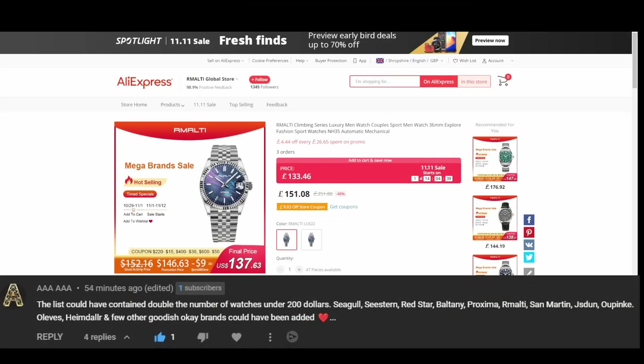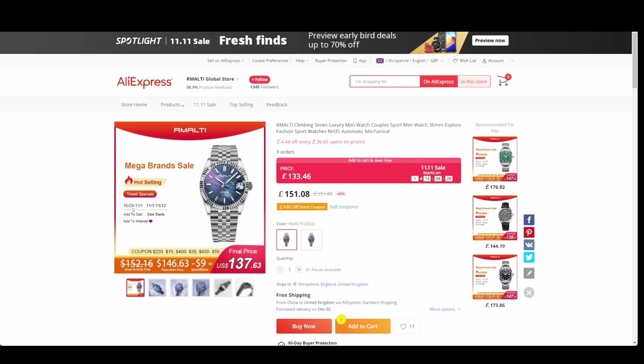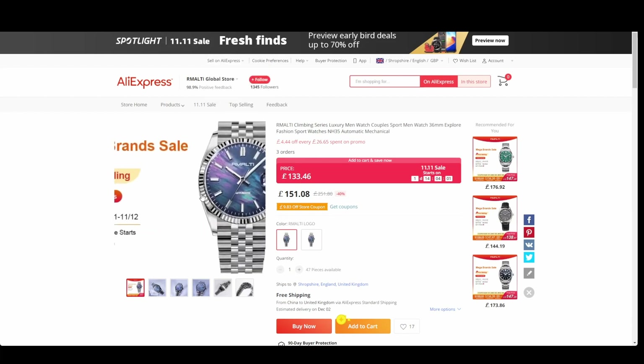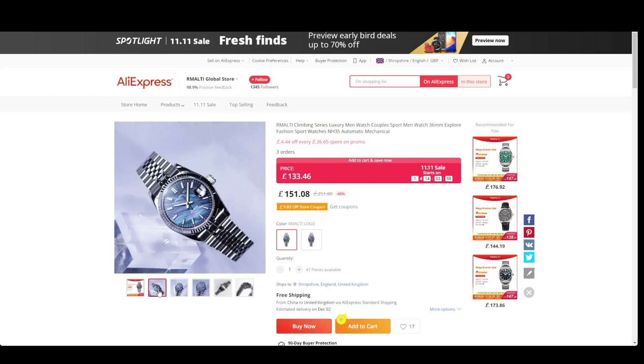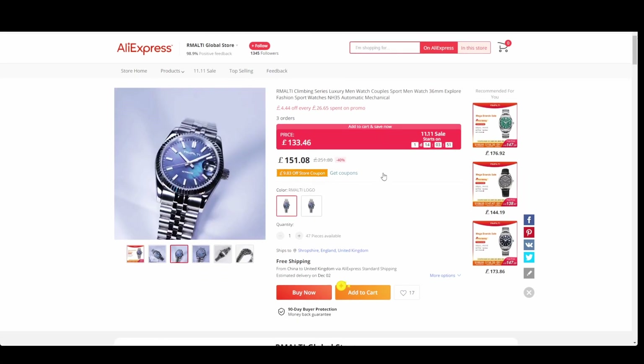Another comment was left by Triple A Triple A, who gave shoutouts to a lot of brands but really highlighted one I hadn't come across before — Remulti, which I think is quite new. I took a look at the Remulti Global Store and found a couple of really good-looking watches — I used one for the thumbnail. The first is the Climbing Series: an NH35 automatic, down from 151 to 133. The dial on this watch is stunning.